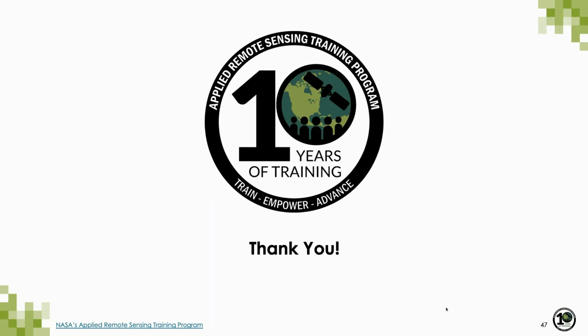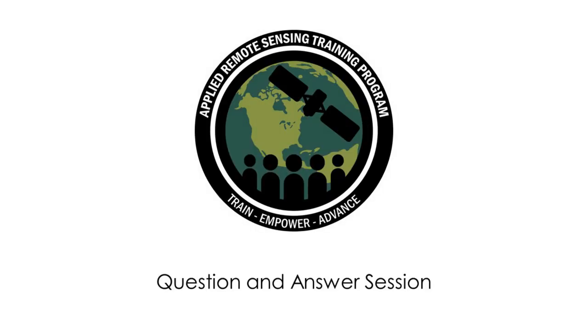Thank you all for being with us today. As we transition to the question and answer session, you can type your questions into the question box and we'll post them to our document and go through them as we receive them. We have hundreds of folks from around the world joining today — if you'd like to share your information such as your name, email, and where you're from, post it in the question box so others can see and connect with you.